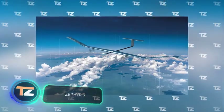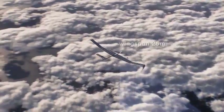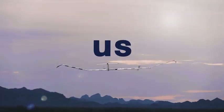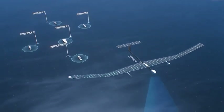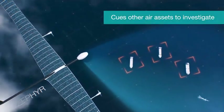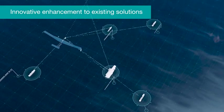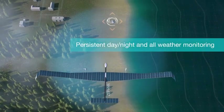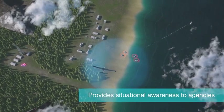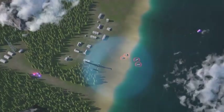Zephyr S. In 2018, this drone broke the record for the longest uninterrupted flight, remaining in the air for a total of 25 days, 23 hours, and 57 minutes. This was possible thanks to its unique design: the entire upper surface is covered with solar panels that generate energy for the systems, and the Zephyr S flies in the stratosphere at 13 miles high, making it independent of weather conditions. It has a wingspan of 82 feet, weighs 165 pounds, and can carry five times its own weight. It is ideal for reconnaissance, surveillance, and as a cost-effective alternative to communication satellites, and the United Kingdom has already ordered several for its military.